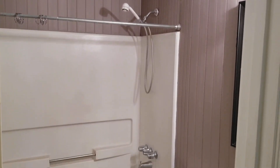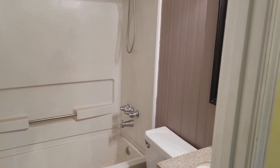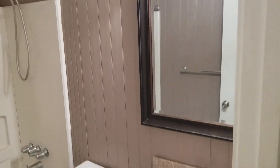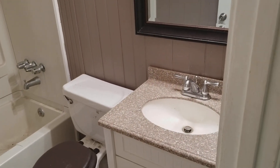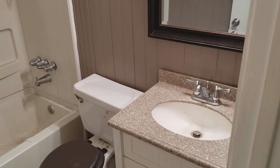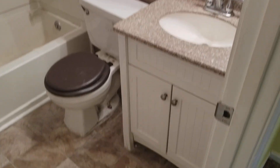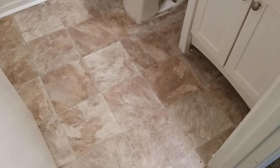To the right you have your bathroom, which has your shower and tub right here. And then you have your single vanity mirror and also your sink with a very nice coating on there as well. And then you have your laminate flooring.